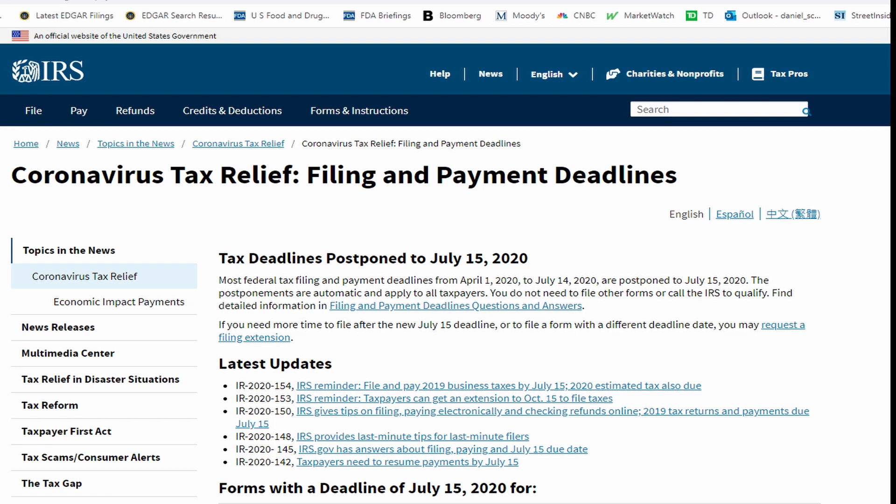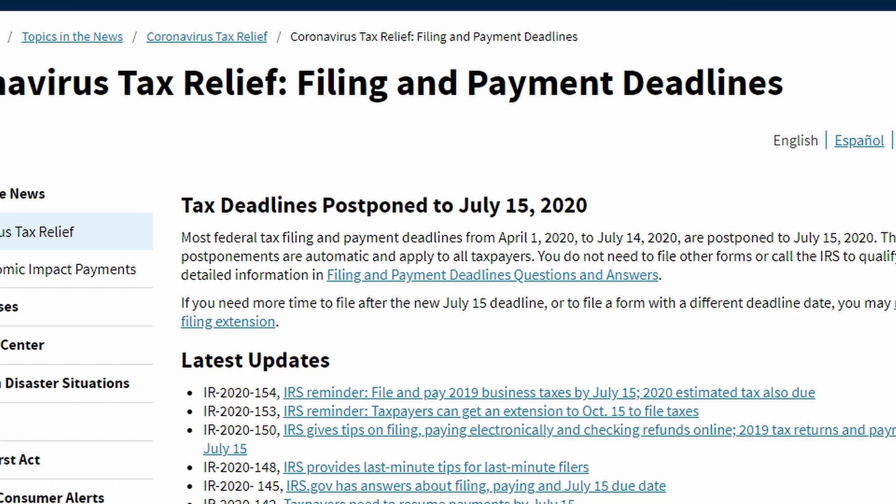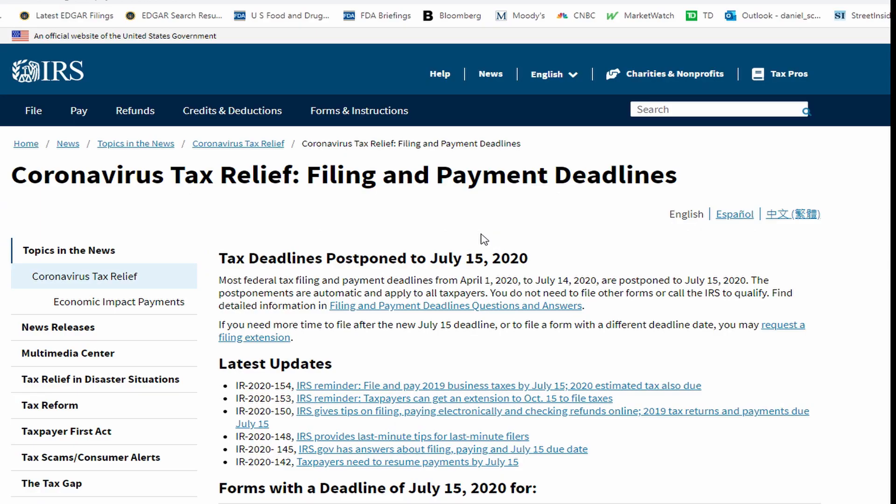Today is July 15th. You've got to file your taxes today. Have you done them? Are you having trouble getting them sorted? Are you waiting for your accountant to get back to help you with your taxes? If so, there is an option for you.